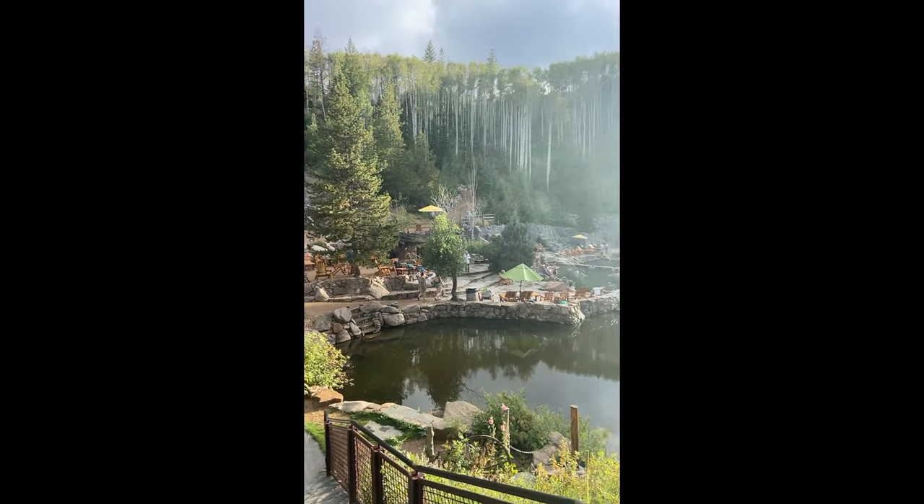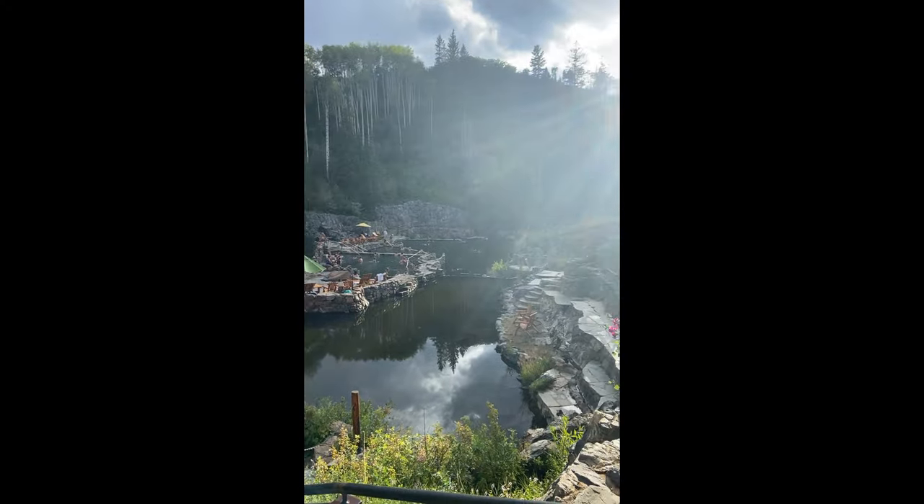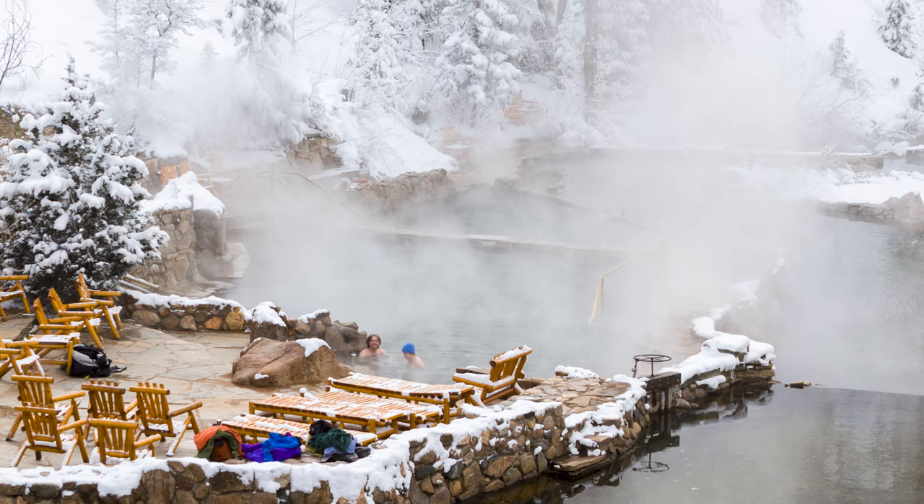Overnight guests have access to the pools and showers from sunrise to sunset, but no one under the age of 18 is allowed in the hot springs after dark.